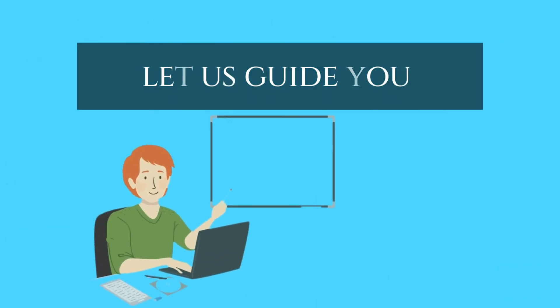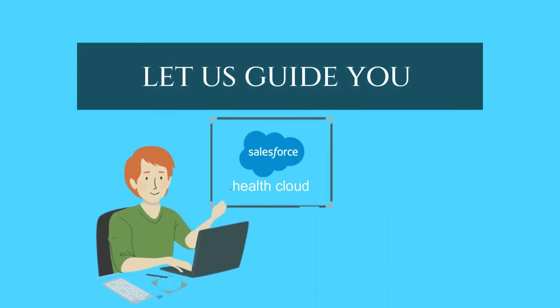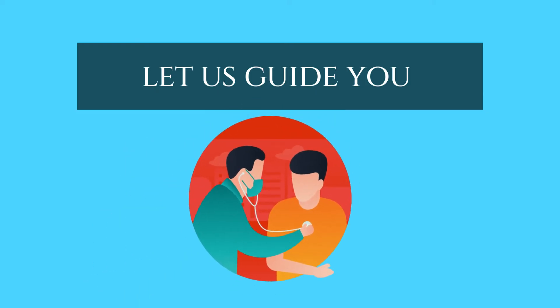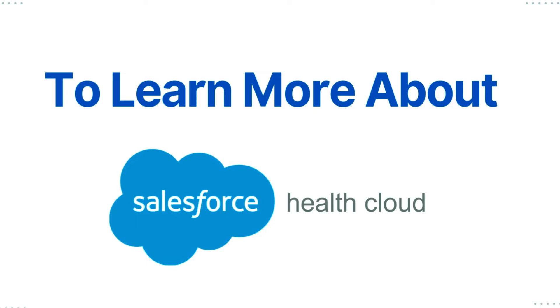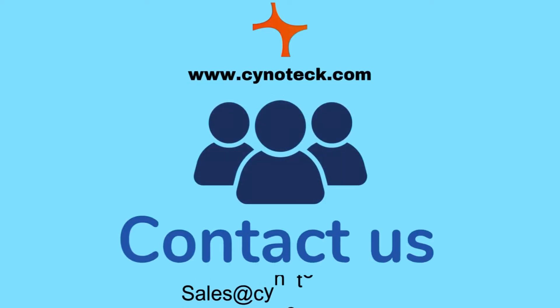Let us guide you in implementing Salesforce HealthCloud and elevating the quality of care for your patients. To learn more about Salesforce HealthCloud, visit our website or contact us. Thanks for watching.